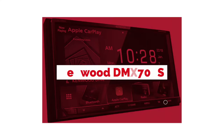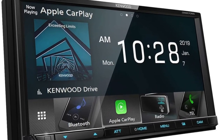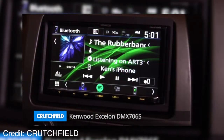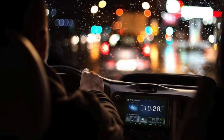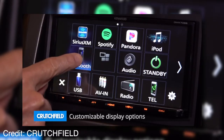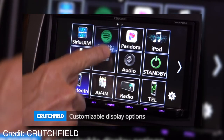The Kenwood DMX-706 is a car radio that offers a CD player, AM/FM tuner, and digital media playback. It also has an auxiliary input port for connecting other devices to play music through the speakers. This device is available in both black and white colors. The Kenwood DMX-706 features Bluetooth connectivity so you can wirelessly stream music from your smartphone or tablet.